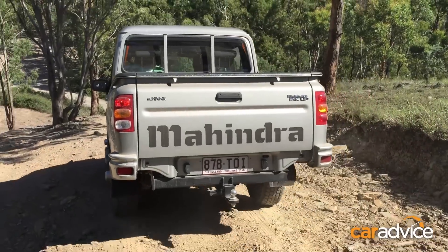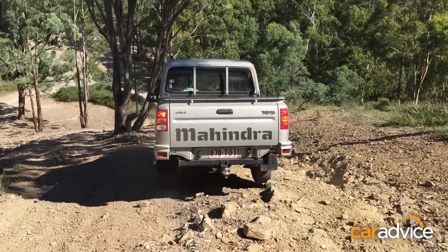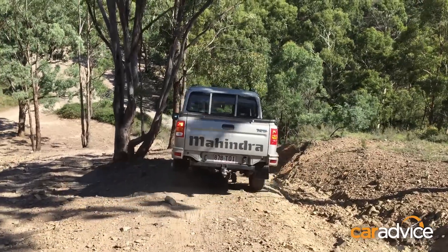We tested that claim out by taking the Mahindra to one of our favourite off-road test tracks. The Mahindra's no star on-road, but it comes into its own off-road, where the tougher the terrain, the more the Mahindra eats it up.